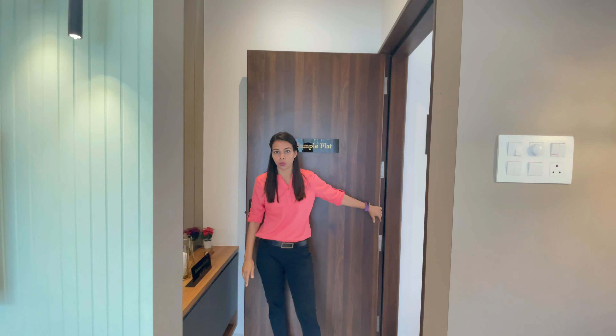In the actual flat, you will get the door here. The entrance lobby you will be able to get for free. For this, you will not give any extra money and you can use this entrance lobby. Plus, the door you are looking at in the actual flat comes with a digital door lock.